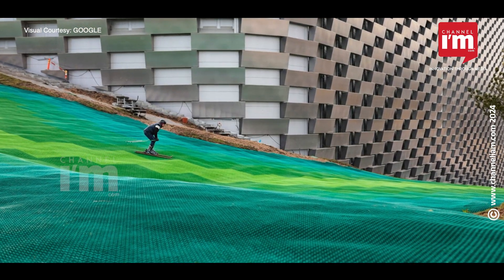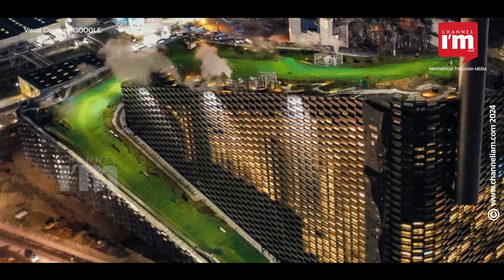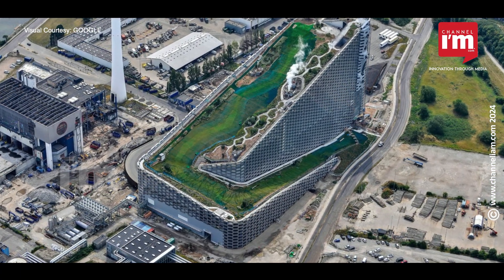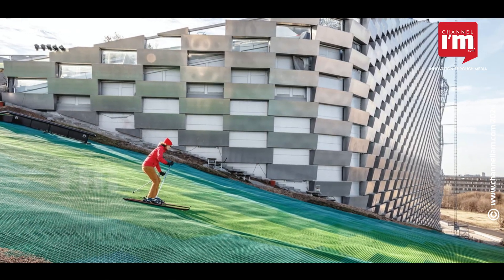If more cities adopted such concepts, we could transform waste facilities into vibrant public spaces that blend sustainability with enjoyment. Copenhill is a prime example of how architecture and technology can come together to enhance our cities and our planet.